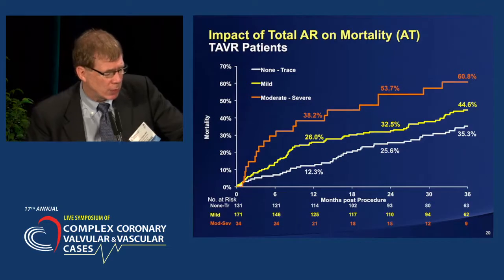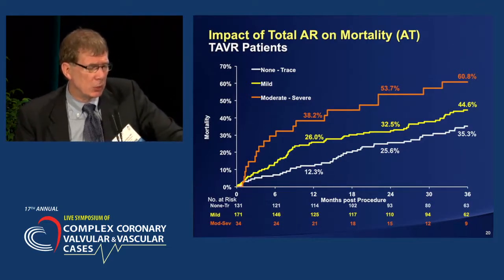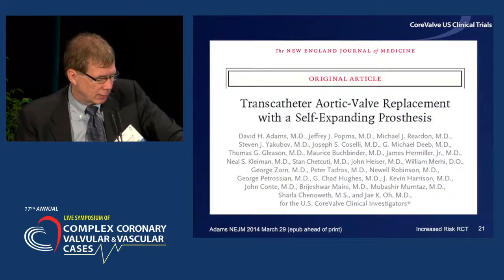We also learned the important relationships between aortic regurgitation and late-term mortality. We're very aware of that and do everything we can to minimize the occurrence of paravalvular regurgitation at the time of the procedure. You'll see some of those techniques with Dr. Sharma and Dr. Keeney a little bit later.